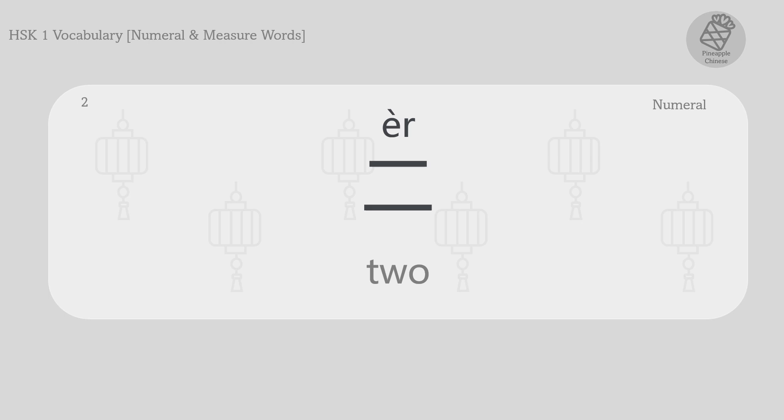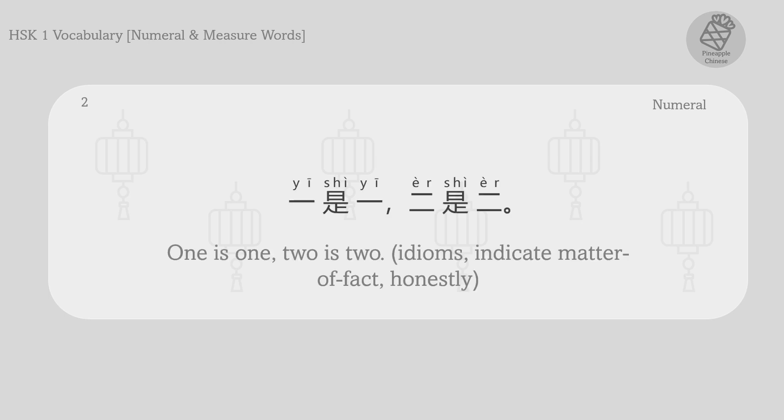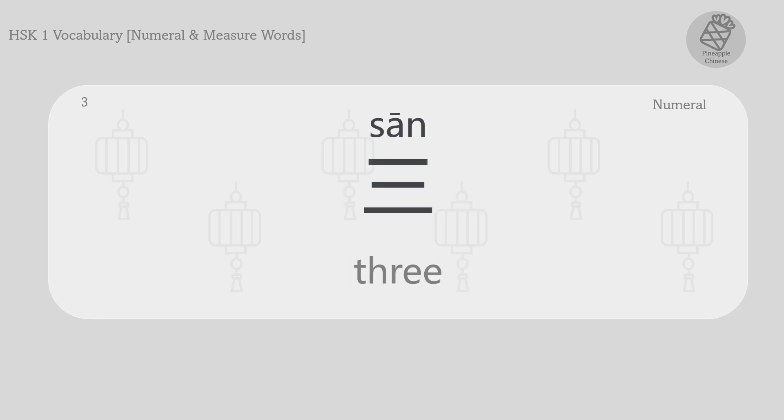Two. 二。 一是一，二是二。 One is one. Two is two.